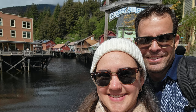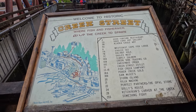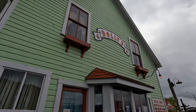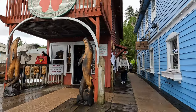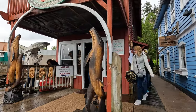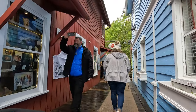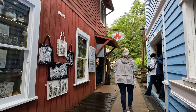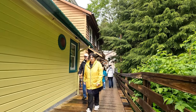We continued walking and found ourselves on Creek Street, which is a historic district that used to be the red light area of Ketchikan. There were many old wooden buildings on stilts over the creek, and one of them was Dolly's House, which was a famous brothel back in the day. We took a peek inside and learned about Dolly's life and business. Creek Street was Ketchikan's red light district from 1903 to 1953, and it's now a popular tourist attraction.